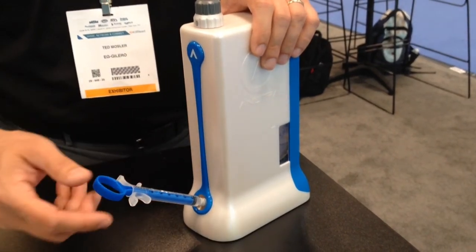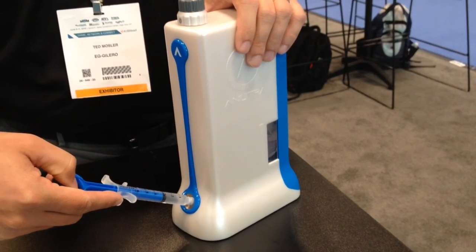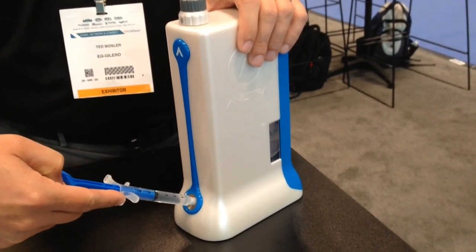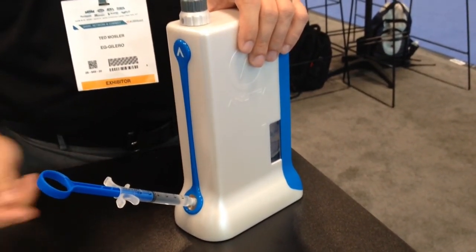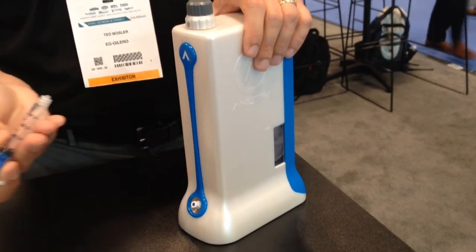And then the user will pull the syringe back, and you have the same click. One, two, three, four — and I just filled the syringe with a total of 4 cc's. I have now this 10% ratio.